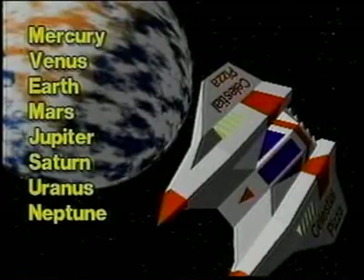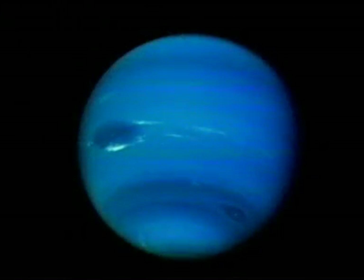Neptune is the eighth planet from the sun. When we look at Neptune, we see its blue clouds. Neptune has a storm called the Great Dark Spot.